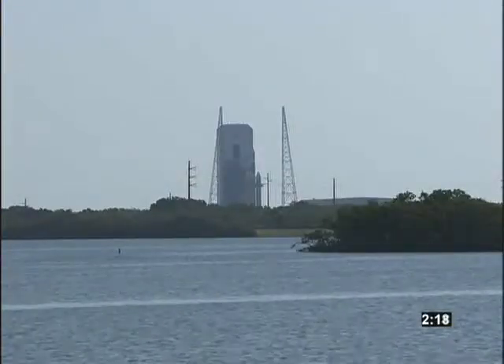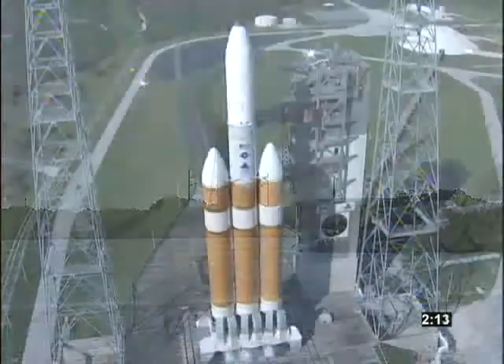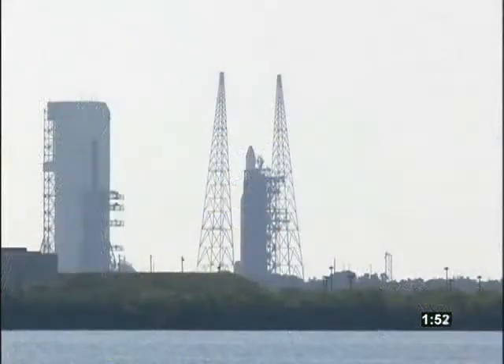We're all in a go status. T-minus two minutes. TPA script running. Hydraulic press at 4,000. CBC LH2 at flight pressure and flight level.